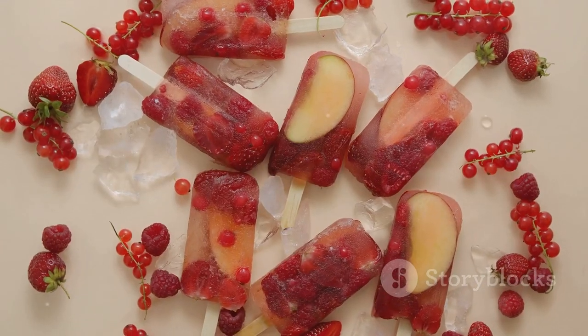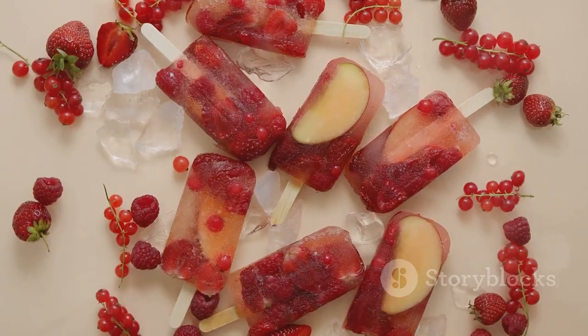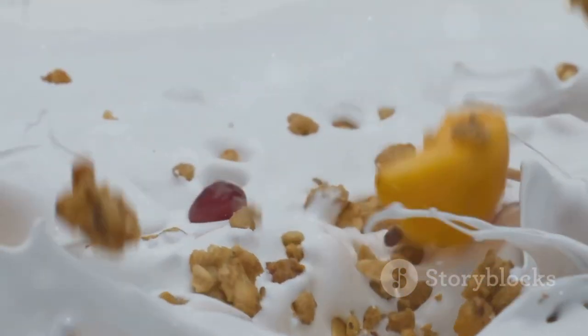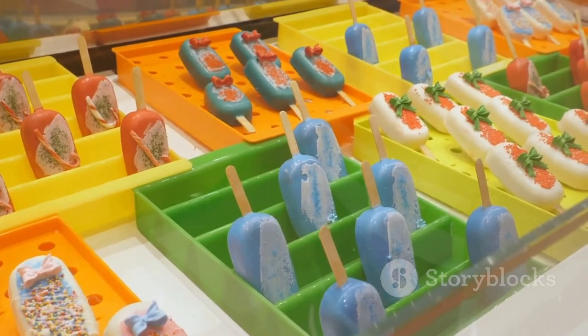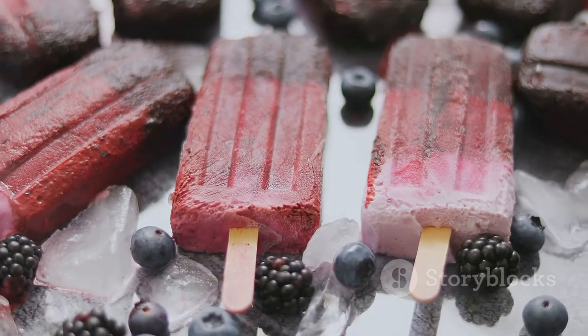Simply mix the yogurt and sweetener, chop those berries, and layer in a popsicle mold. Don't forget the granola for that added crunch. Pop in the freezer for four hours and voila, a delicious and healthy snack at your fingertips.